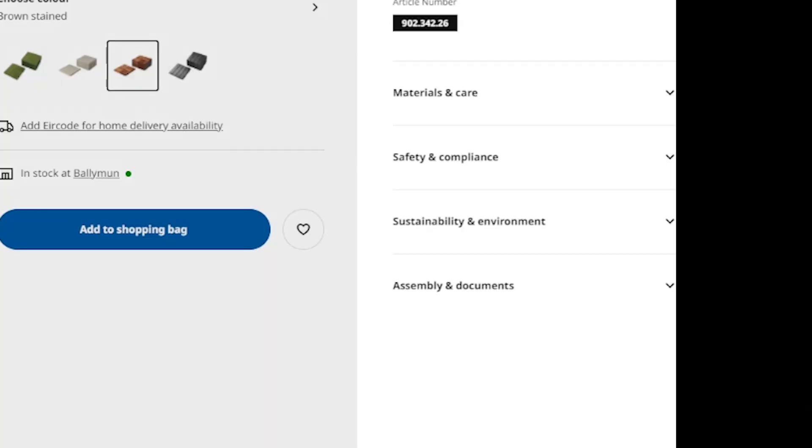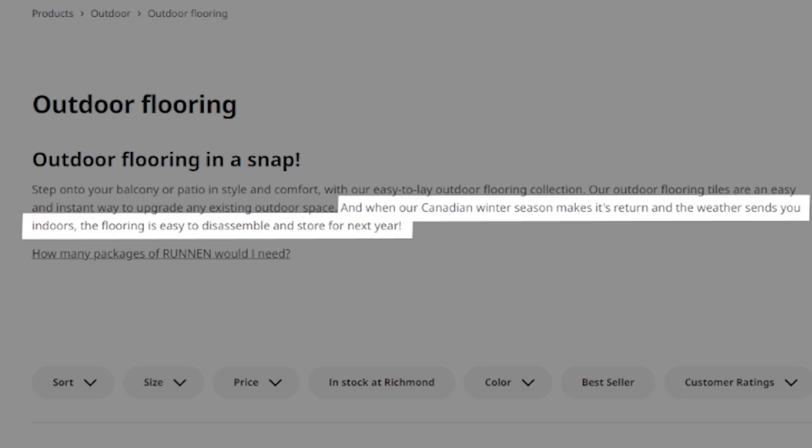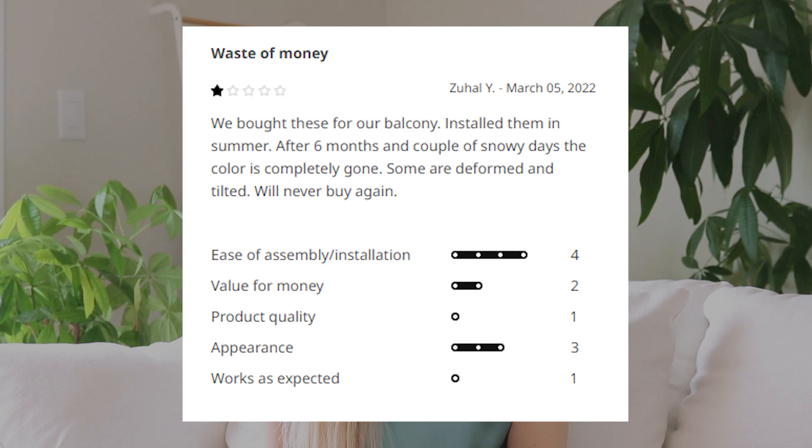But on the outdoor flooring page I did find a little blurb that says something like, when our Canadian winter season makes its return, you can easily disassemble the flooring for next year. That sounds suspicious. Like, bringing in a few outdoor cushions for the winter I totally get, but needing to bring in your entire deck floor? I don't think so. I don't want to have to do that every single year and neither do you. Personally, I did find that yes, the tiles faded and definitely needed a bit of resurfacing after being outside for one winter — it's wood, it's normal. Anyone leaving a one-star review because they didn't realize that wood weathers if you leave it outside in the rain and snow — that's not really fair.